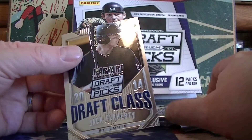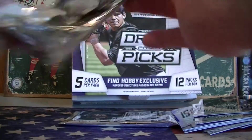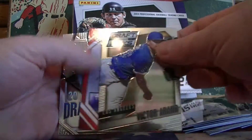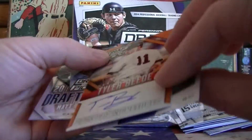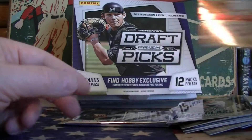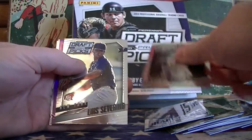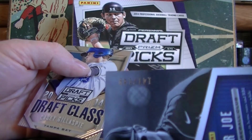Connor Joe and Larry. Two more packs, Kurt — let's get another nice gold or something. You got an auto numbered to 60, Kurt — Tyler Beattie. Very nice orange. So you got two autos out of your seven packs — pretty good. Last pack: you got a Connor Joe purple, numbered to 149.